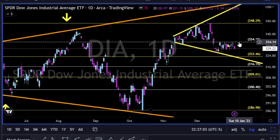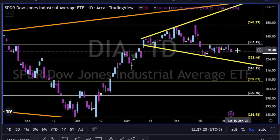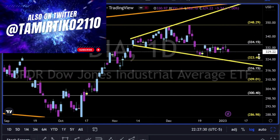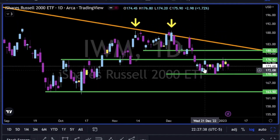Dow Jones — as we can see, 335 to the upside is very strong resistance. Just by looking left we can see it was a very important support, now resistance. It looks like bulls are starting to give up on the Dow Jones, and if they give up, we have this trend line to the downside to keep our eyes on, and price might slide lower with levels as support to the downside.